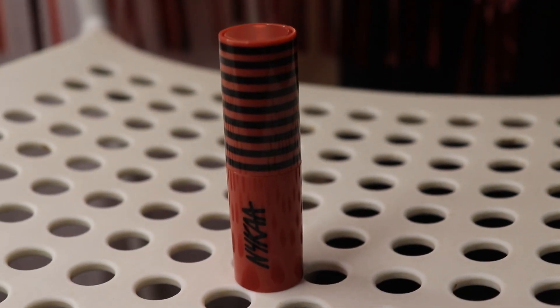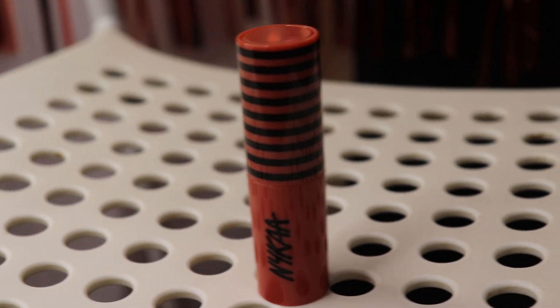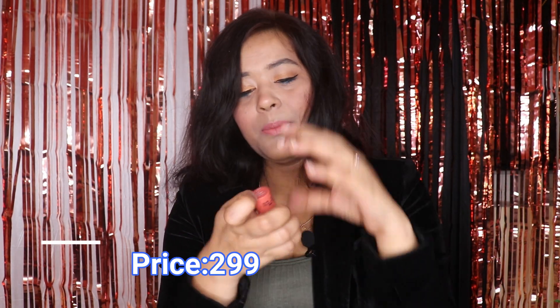Next, I have another Nykaa lipstick — the Nykaa Creamy Matte Ranch in the shade 'Let It Snow.' This is a very viral shade. It's a proper brown, nude kind of shade that will look good on Indian skin tones. However, this is a creamy formula, not matte, so it won't last very long — about 2-3 hours. The price is ₹299.